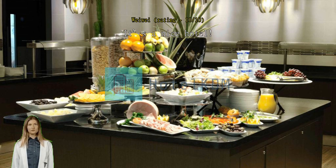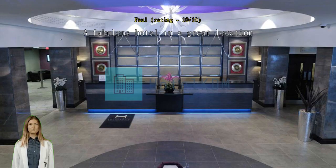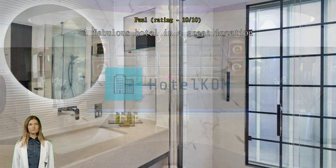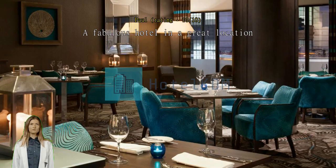A fabulous hotel in a great location. Our second visit to this hotel, centrally located and with direct walking access to Oxford Street. A beautiful hotel, spacious rooms, comfy beds, a fabulous breakfast and a lovely cozy bar area. Staff are friendly and efficient. I wouldn't stay anywhere else now on our annual shopping trip to London.